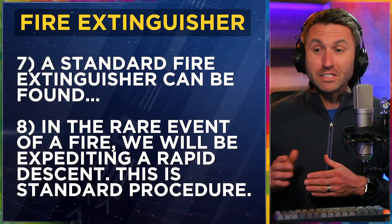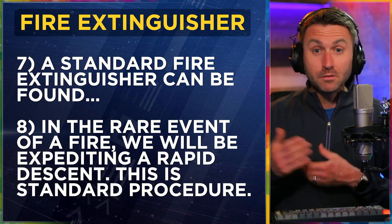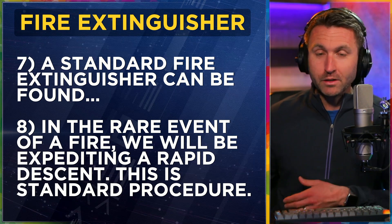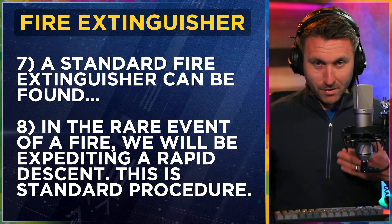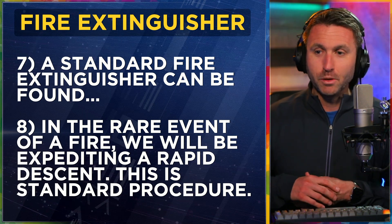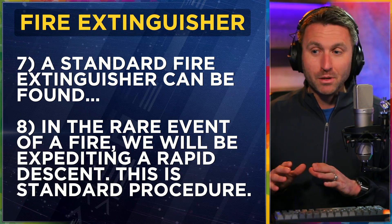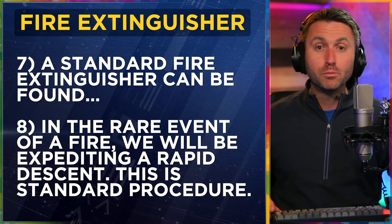Fire extinguisher: 'A standard fire extinguisher can be found below the passenger seat right here' — wherever it is, point to it. Remind them that it's a fire extinguisher just like they're used to. 'But in the rare event of a fire, we will be expediting a rapid descent. This is standard procedure, nothing to worry about.'